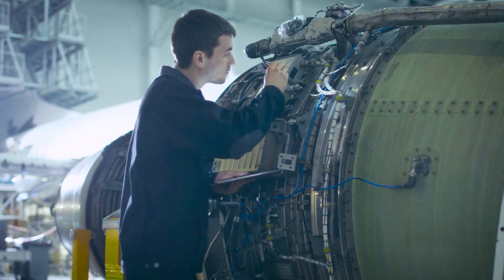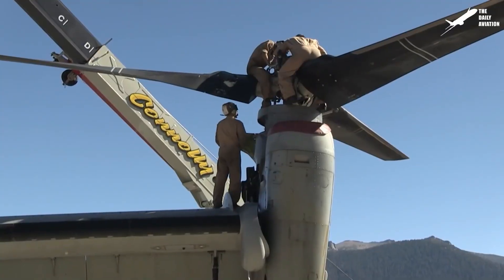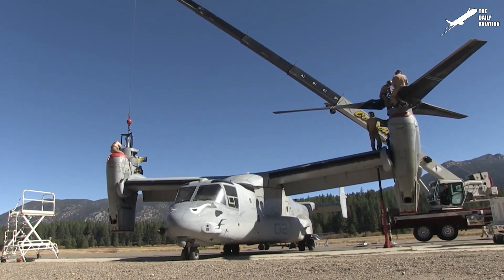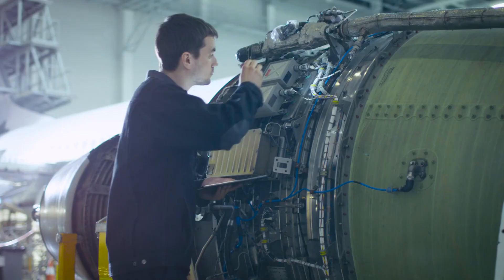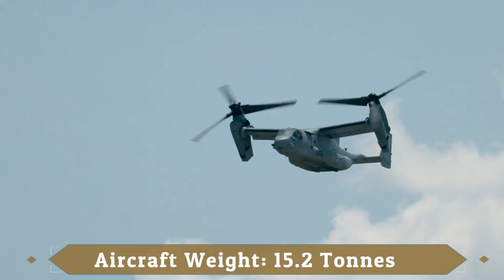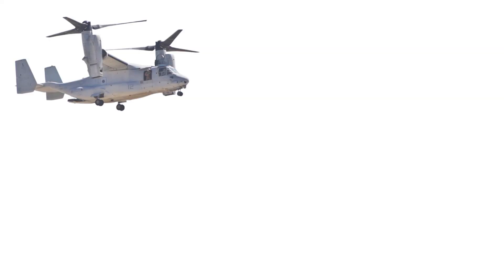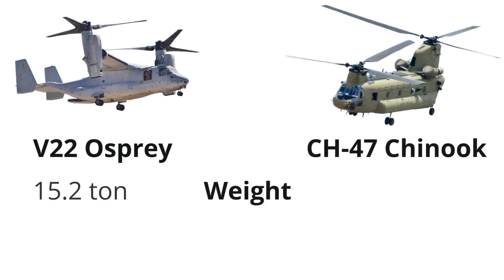With an operational cost of around $24,000 per flight hour, driven by high fuel consumption, frequent maintenance, and specialized pilot training, the V-22 is one of the most expensive aircraft to keep flying. It's worth noting that the Osprey weighs about 15.2 tons — heavier than the 12.2-ton CH-47 Chinook — and yet carries a smaller payload of 9.1 tons versus the Chinook's 12.6 tons.